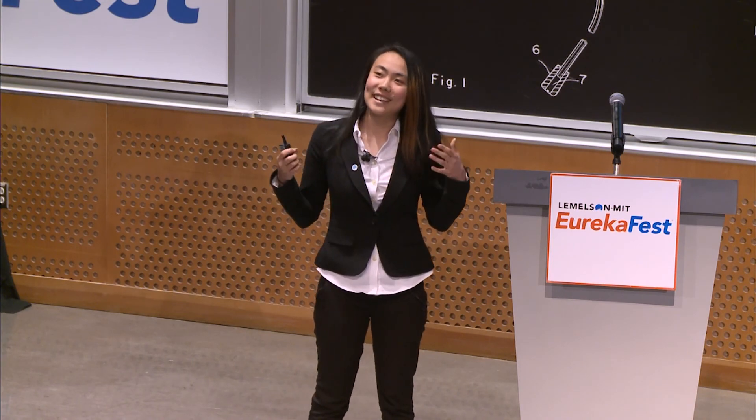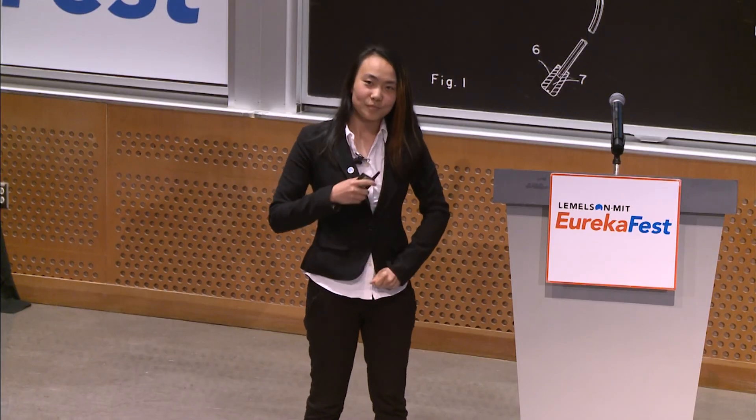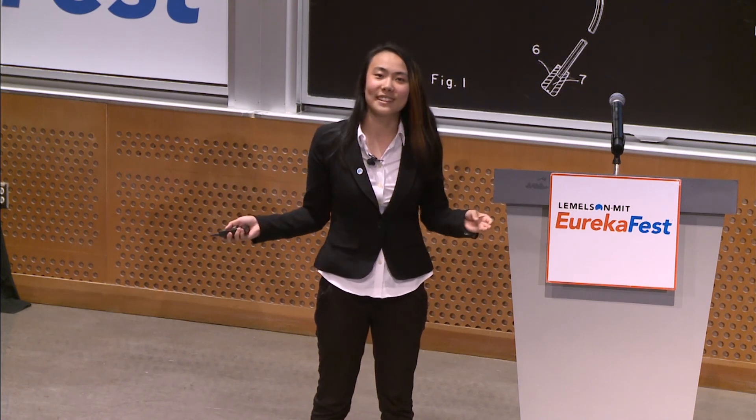We decided to tackle this gap in the market by creating Tactile. Tactile is a portable electronic device around the size of a smartphone, composed of a refreshable braille display on top and a camera system on the bottom. People who are visually impaired can go to a restaurant or open any page in a textbook, scan that page of text, and immediately start reading the braille translation at their own pace with panning buttons — opening a limitless world of printed text they can access.